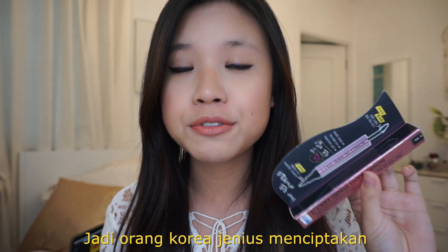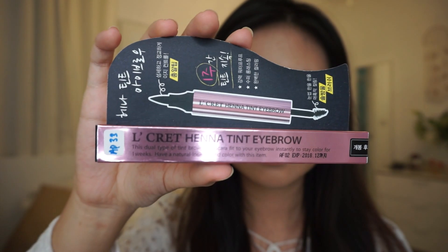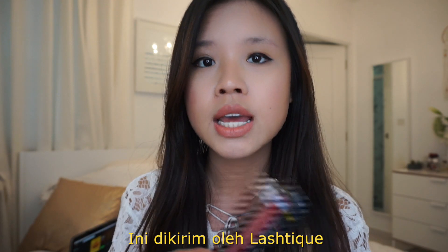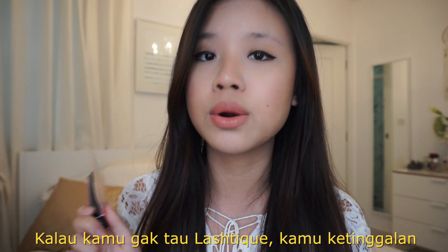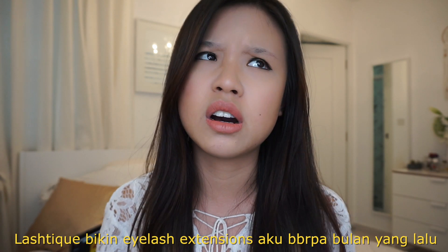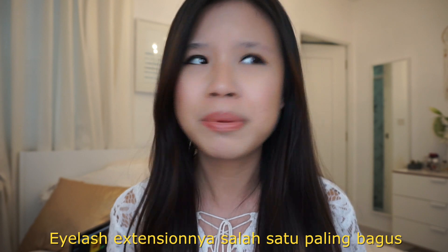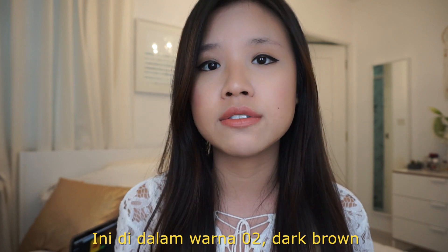So the genius Koreans have of course come up with a new innovative eyebrow tint, and this one was sent to me by Lash Teak. If you don't know what Lash Teak is, you are missing out. Lash Teak basically did my eyelashes a few months ago and they have one of the best eyelash extensions I've ever tried.